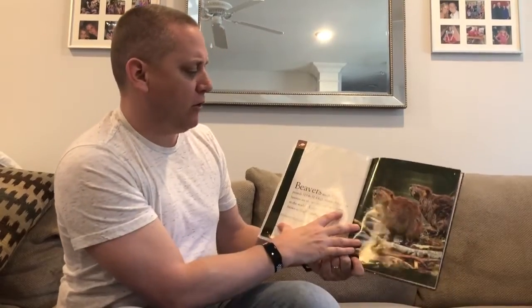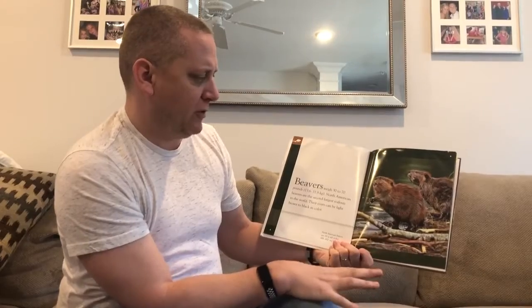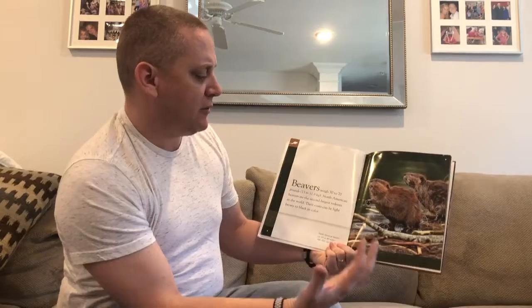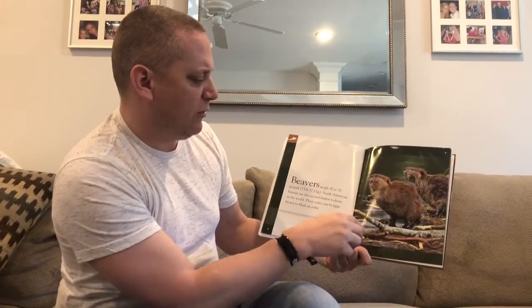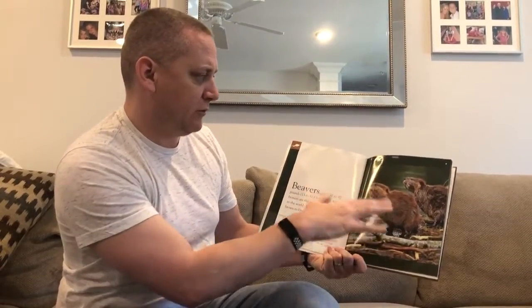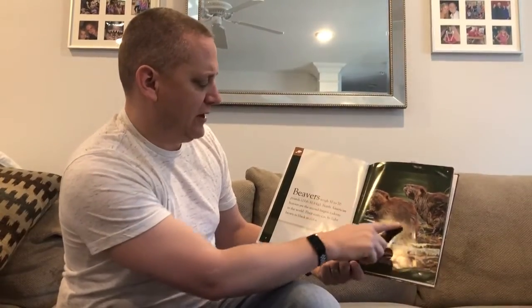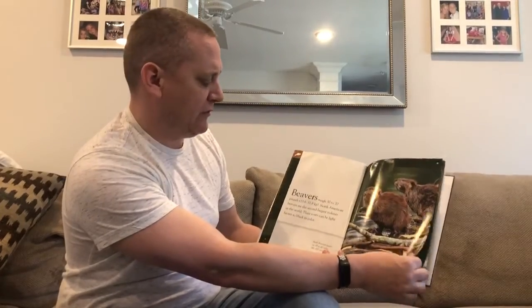I love how in non-fiction books you can use the images and photos to help you out. This series has great photographs, and just by looking at this one you can get a feel for the habitat of a beaver — the water's dirty and murky, there are branches everywhere. We know they use wood to build things. You can see the front teeth and the furry coat. Always use your photographs to help you out.